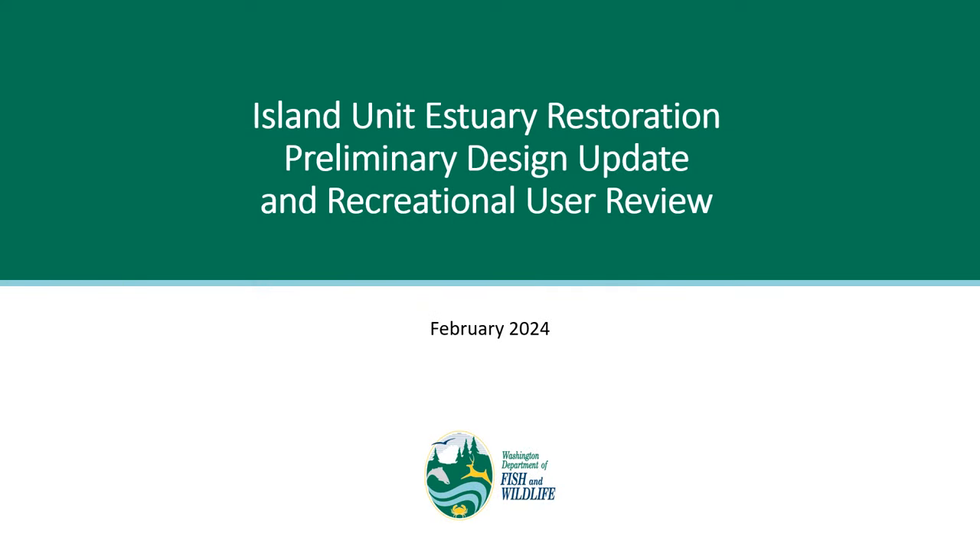Hi, and thanks for your interest in the island unit. The purpose of this presentation is to provide an update on the estuary restoration project and some context for recreational considerations.